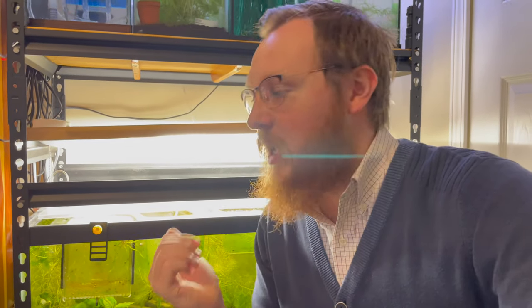So today we're talking about the rainbow shiner. I want to show you guys the fish I got, the tank it's going into, and my hopes for future breeding plans with them in this tank or some of the other tanks in the fish room.